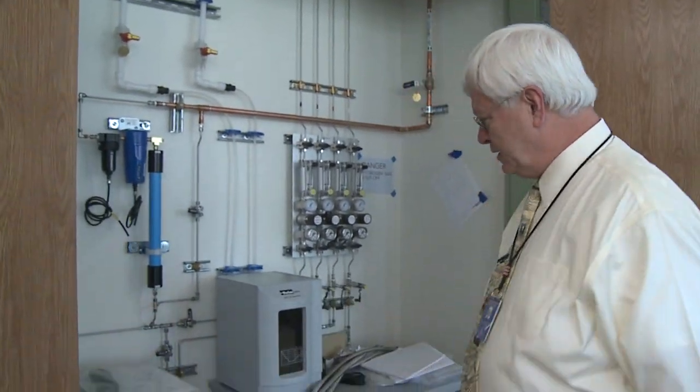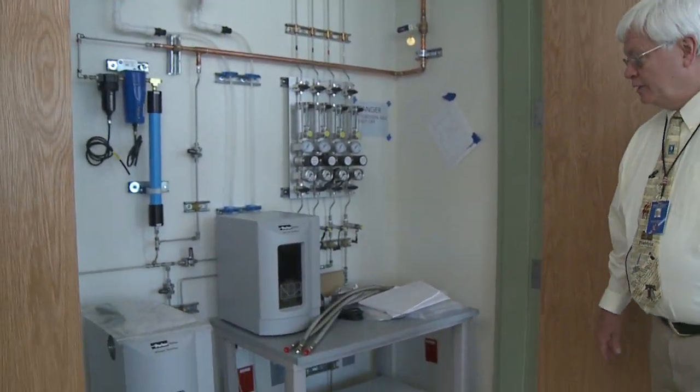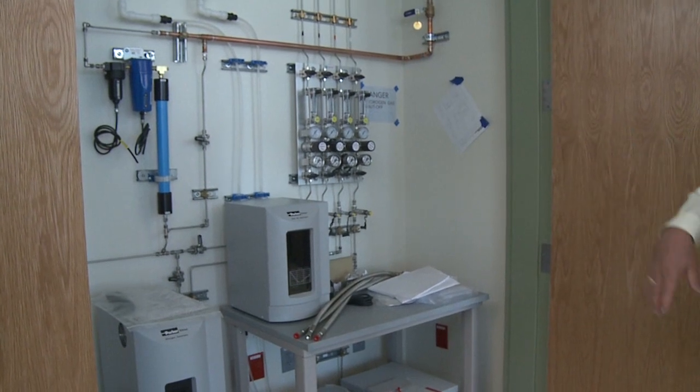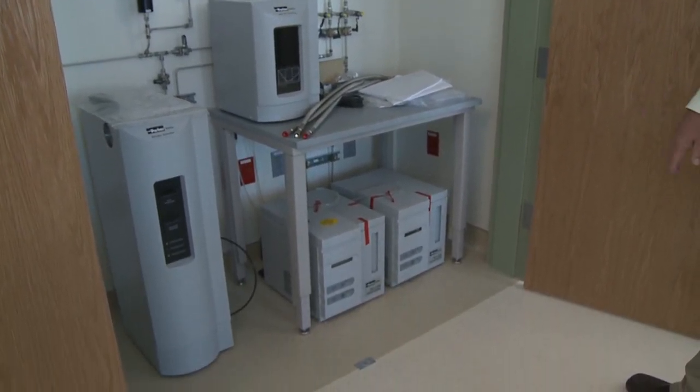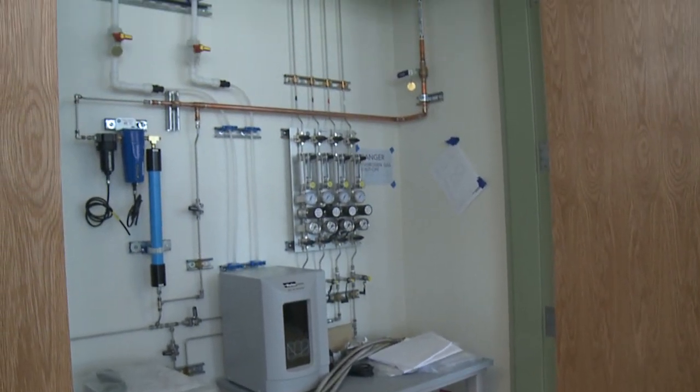This is kind of a fun thing, and this is operational. This is zero air, nitrogen, hydrogen — all of our gases will be manufactured right here. Our mass specs use purged carrier gases; the carrier gas is hydrogen. Normally people use helium, but we're converting over to hydrogen. These are just the different gases that actually operate our instrumentation.